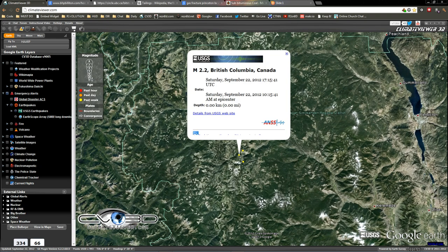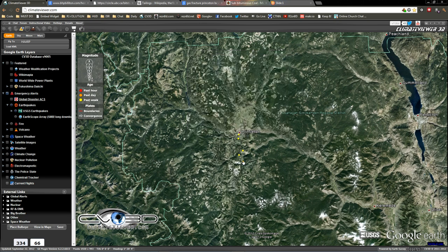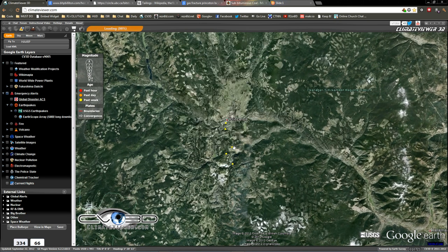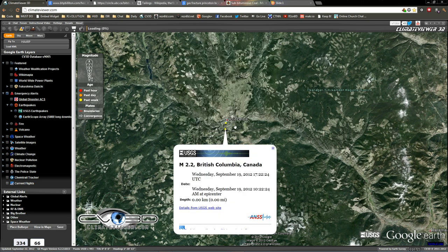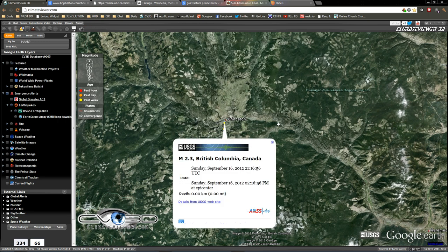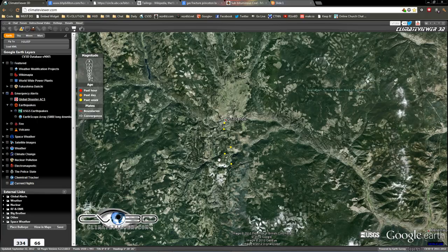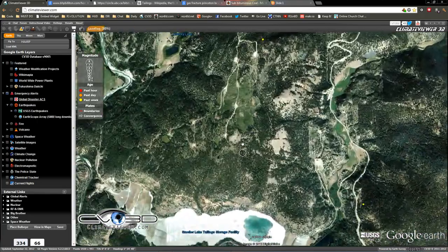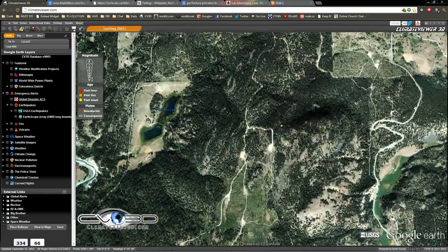We've got multiple zero kilometer depth quakes near Princeton, British Columbia — zero kilometer, zero kilometer, zero, and zero. So I was like, that's pretty interesting. Surface quakes. Sounds like fracking to me, and then what do you see when you get there?